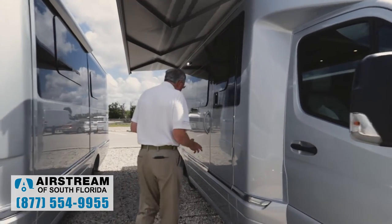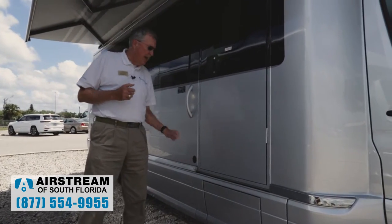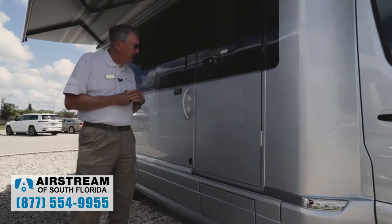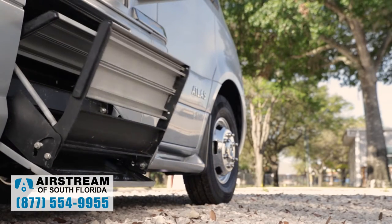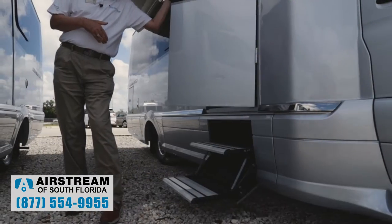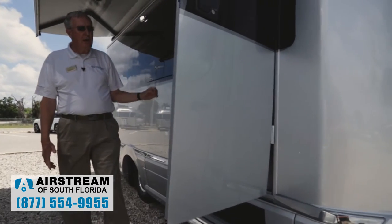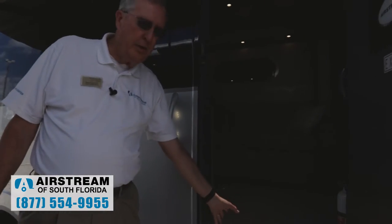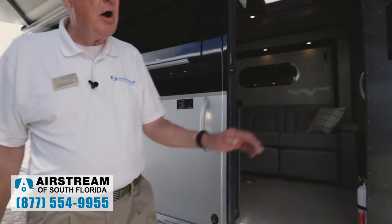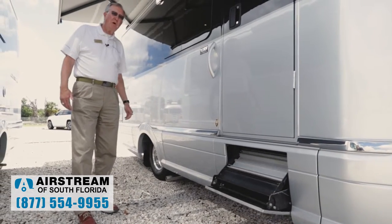You're going to notice a lot of neat features. One is this step arrangement that Airstream has. It has a very automotive look — it folds up very nicely. When I open the door it's going to come down. I do have a step hold button so when we're staying somewhere I can force it to stay down. But the beauty of this step arrangement is you'll notice inside the door there is no step well — no hole to twist your ankle or break an ankle in. It's very well designed, very attractive, very automotive in appearance. As I close it up, it just kind of disappears — kind of a marvel of engineering.